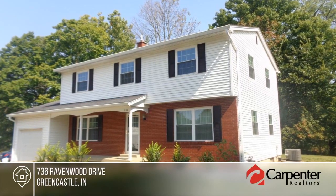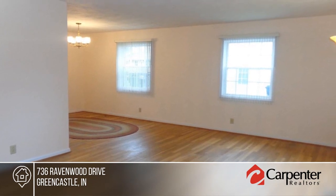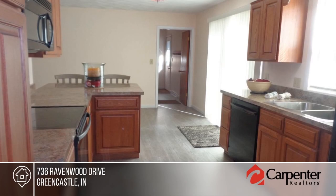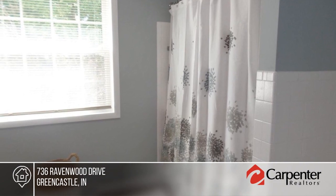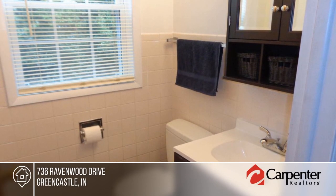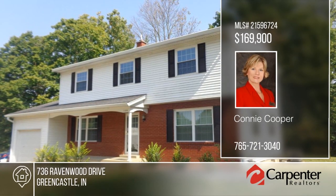The owner has completely remodeled and updated this mid-century, four-bedroom, two-and-a-half bath home in a preferred location. Inside you'll find gorgeous original hardwood floors and a beautiful new kitchen with custom Amish cabinets and all appliances included. Situated in a wonderful neighborhood conveniently located to schools, shopping and churches, this home won't last long. Schedule your private tour with a call to Connie Cooper.